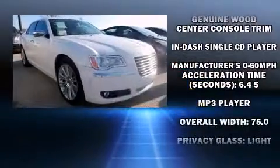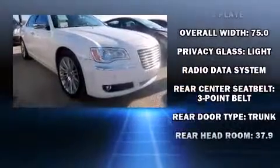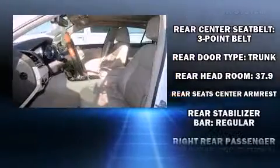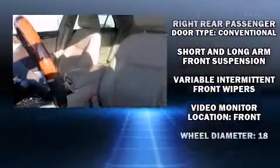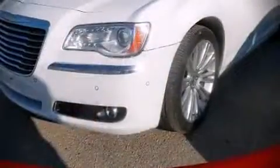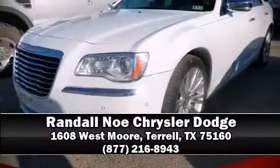Chrysler also prioritized safety and security by including front side impact airbags, traction control, a panic alarm, and four-wheel disc brakes with ABS. A Carfax history report indicates just one previous owner. Please don't hesitate to give us a call.